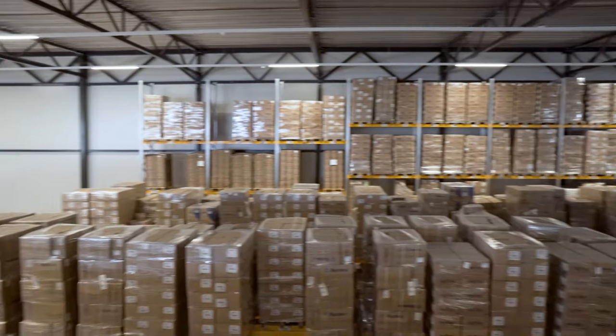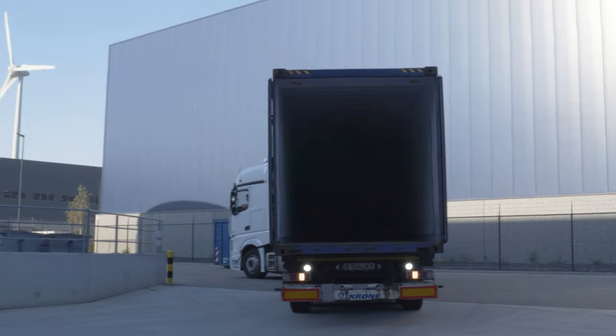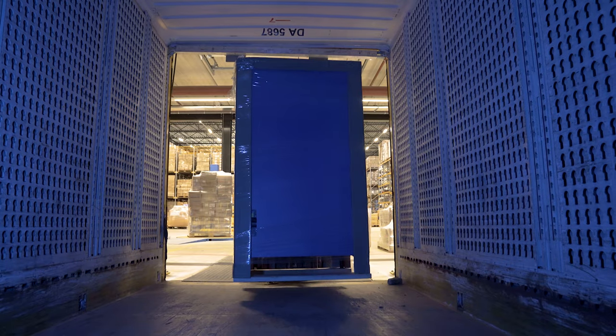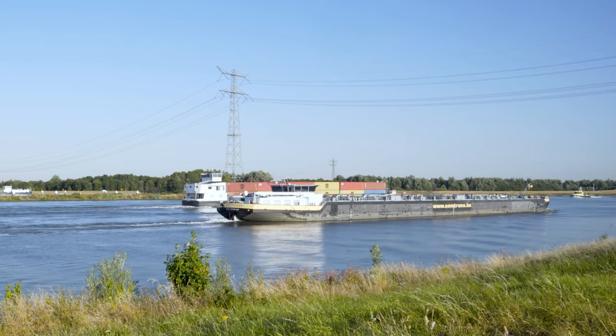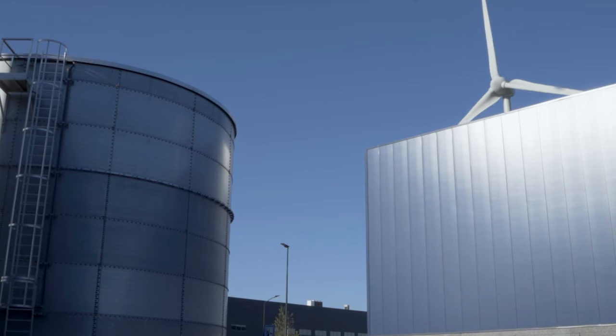In November 2021 we moved to this new building — a bigger building with more space, with loading docks — gaining a lot of efficiency in unloading and loading trucks. The main entry points of Europe are located close by: the port of Rotterdam, the port of Antwerp, Schiphol airport, and it's also a sustainable building.